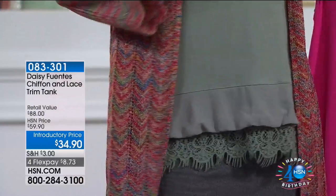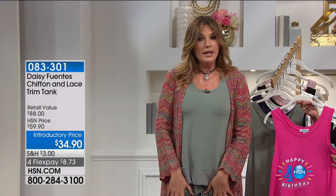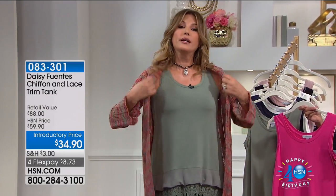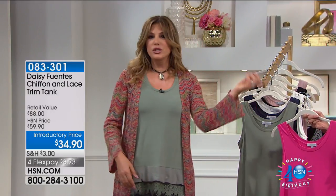I want you to see the versatility in this tank. I was wearing it alone with the pencil skirt and it looked beautiful. I'm wearing it now with the maxi cardigan and the pencil skirt. And we're going to see it with jeans — you're going to see it with many other items, so many different ways.